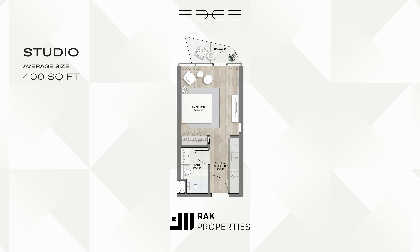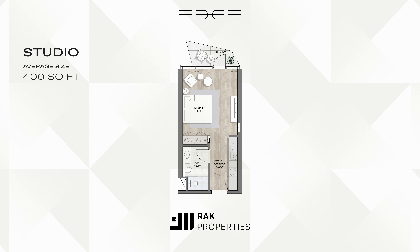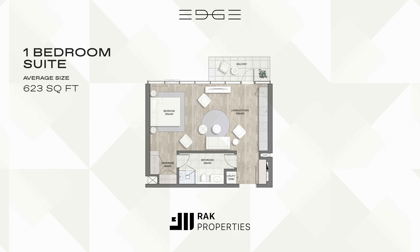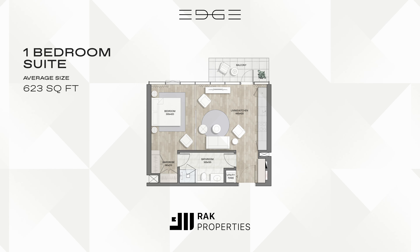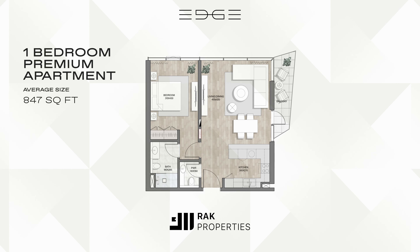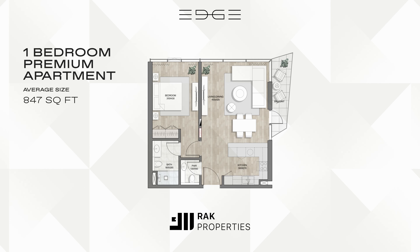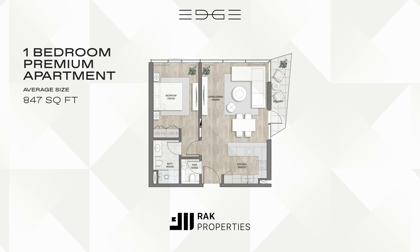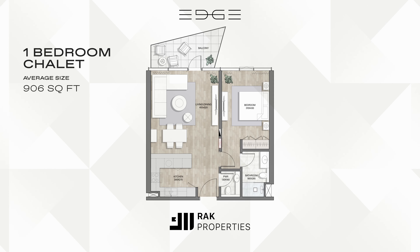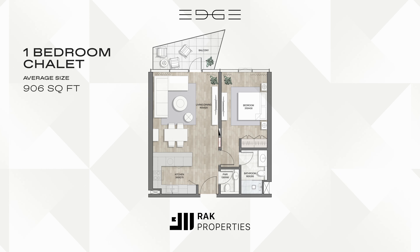Our studio apartments provide an elegant and efficient living space, sizes averaging 400 square feet. Our one-bedroom suites offer sizes averaging 623 square feet. Upgrade to a one-bedroom premium apartment, featuring premium finishes and larger spaces, averaging 847 square feet. Our one-bedroom chalets provide a unique living experience with chalet-style design and lagoon access, sizes averaging 906 square feet.